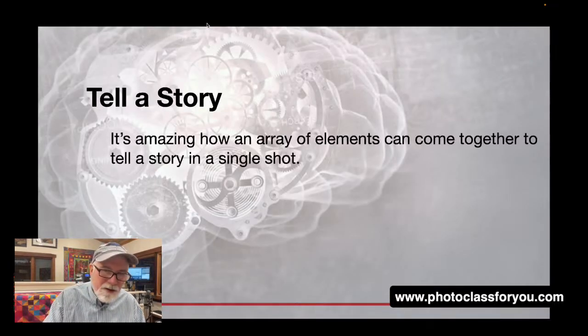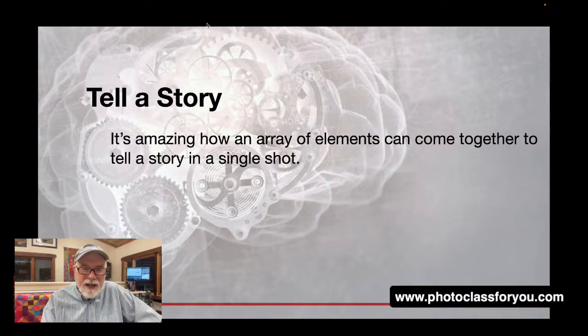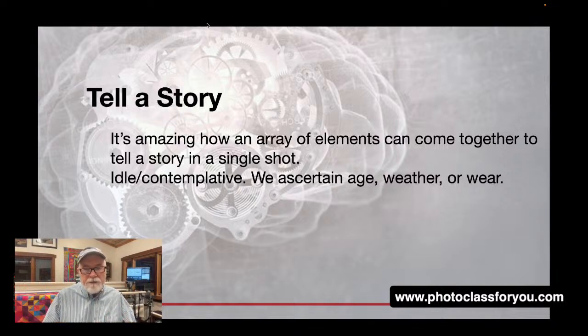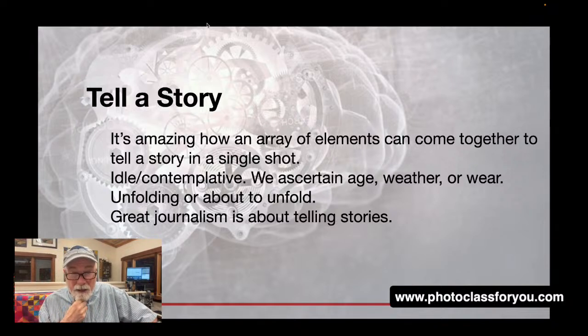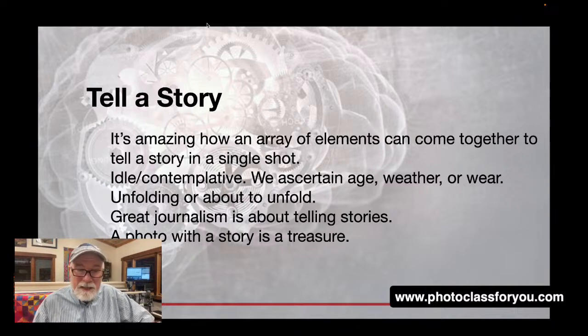Telling a story — I love this. It's amazing how an array of elements can come together and tell a story in a single shot. It can be an idle, contemplative shot where we can ascertain things like the age of a piece of wood or an automobile, or how weather has affected something. It doesn't have to be an action story, but it can be a story nonetheless — one that's in the process of unfolding, which gives a bit of anticipation to the viewer. Great journalism is ultimately about telling stories.